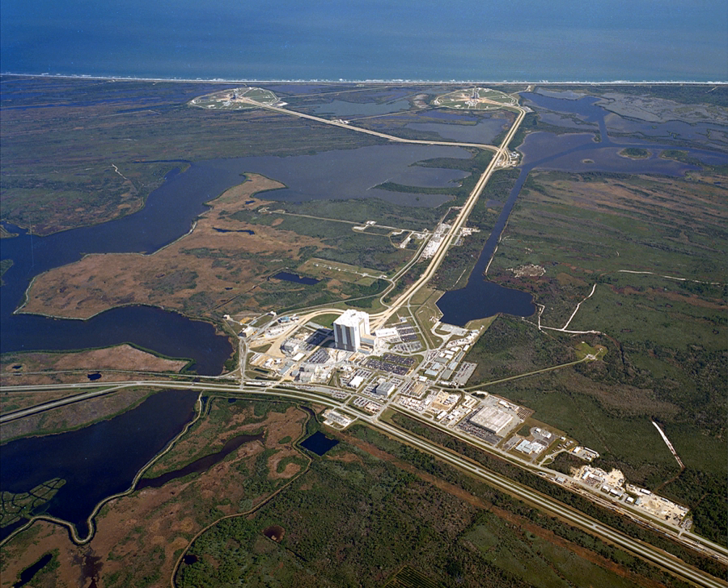After the MLP was set in place, the crawler-transporter rolled a 410-foot mobile service structure into place to provide further access for technicians to perform detailed check-out of the vehicle and necessary umbilical connections to the pad. The MSS contained three elevators, two self-propelled platforms, and three fixed platforms, and was rolled back 6,900 feet to its parking position shortly before launch.